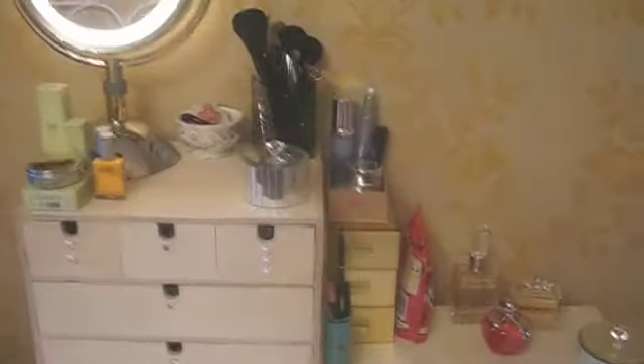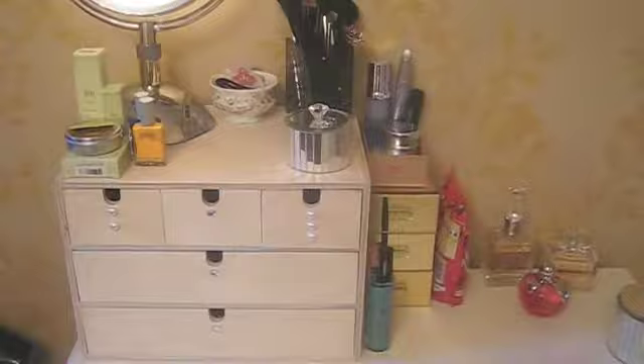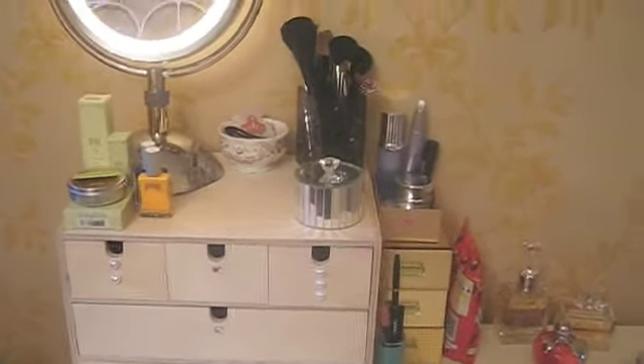Hey guys! I'm going to do a request which was to see my vanity area and how I organise my makeup. So this is my vanity area. Nothing special, it's just my chest of drawers full of my clothes, and then this top bit is basically the area that I try and beautify myself.